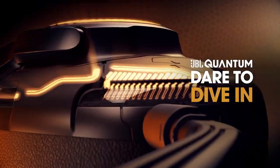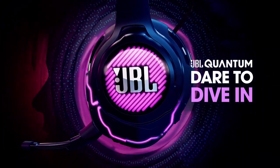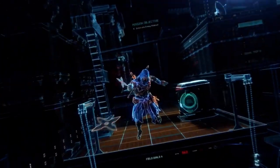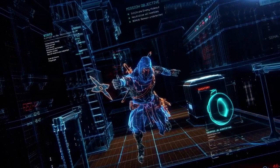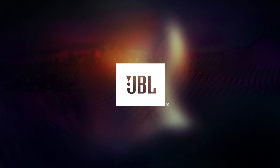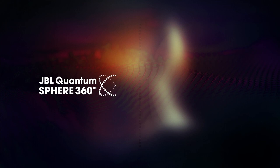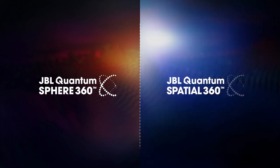JBL Quantum headsets amplify every audible detail, providing the most accurate and immersive sound experience so you can elevate your game. Let's discover the technology behind it. JBL engineered two different 3D audio technologies for the JBL Quantum headsets: JBL Quantum Sphere 360 and JBL Quantum Spatial 360.